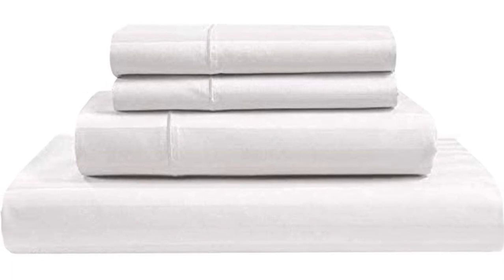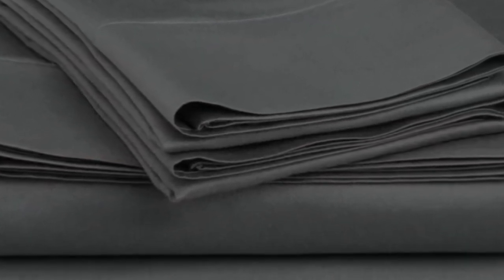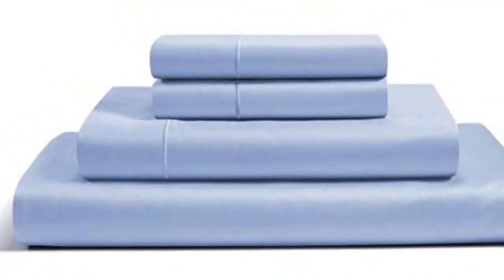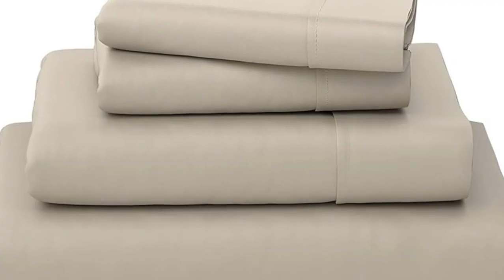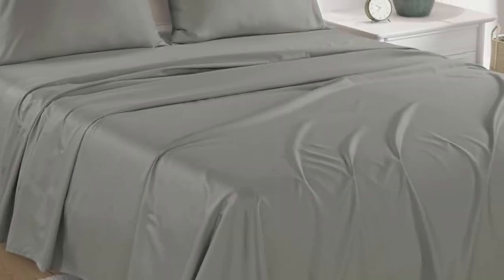Although we noticed some mild wrinkles, the sheets draped well and looked nice. They felt sturdy but not overly thick, which we appreciated. The texture of the sheets was very soft and smooth, and we noted that they felt luxurious to the touch. During the sleep test, we observed that the sheets provided a ton of breathability, and we didn't get hot even when tossing and turning, which impressed us.